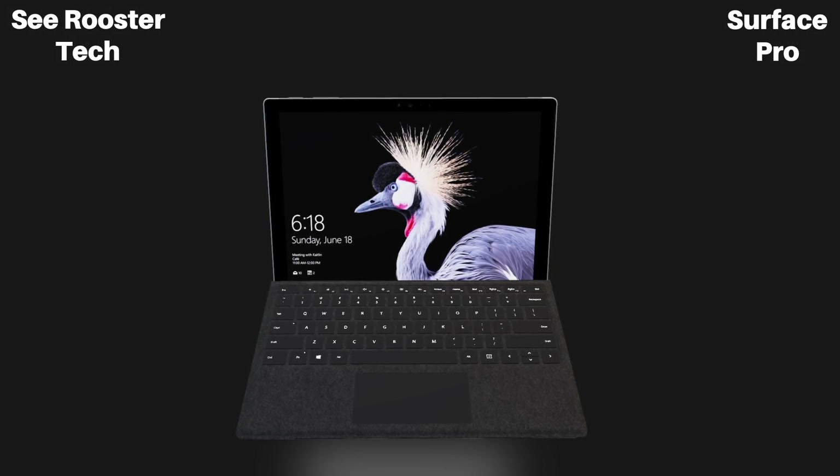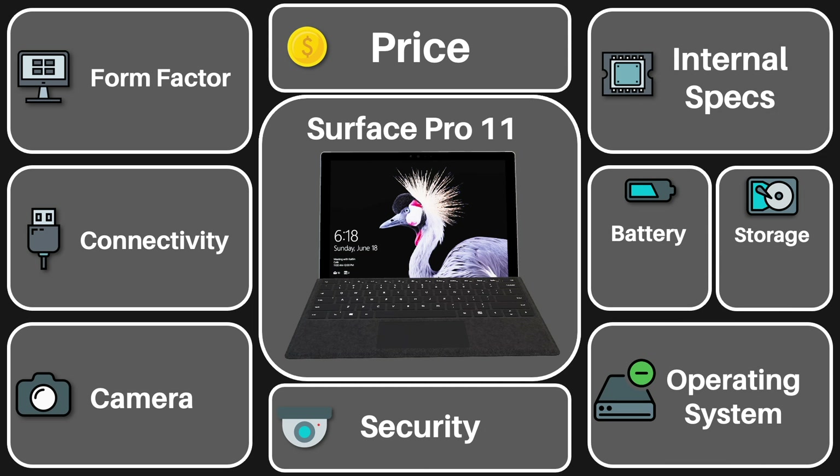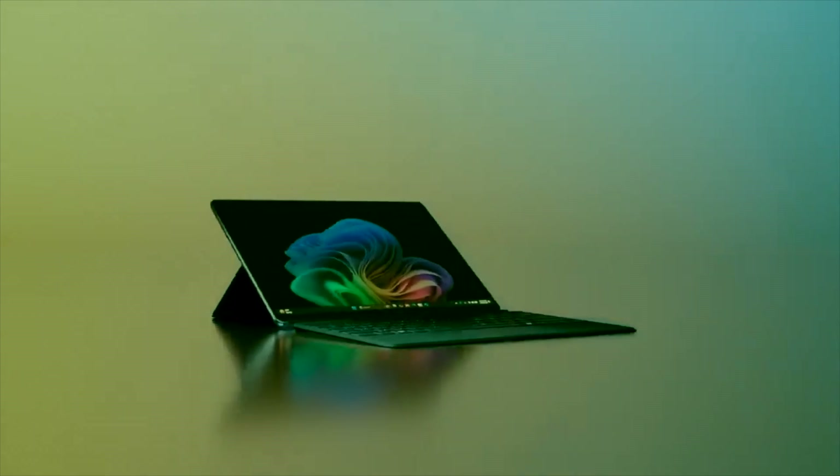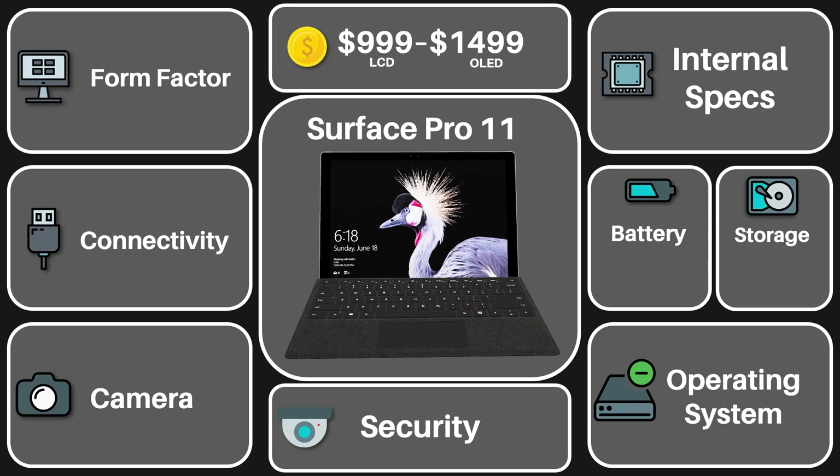The Surface Pro 11 is Microsoft's professional 2-in-1 device that combines the form factor of a tablet and the usability of a laptop. It starts at $1,000 for the LCD version and $1,500 for the OLED model, which is actually a pretty reasonable starting price, but it does have one catch. Let's see what it comes with.